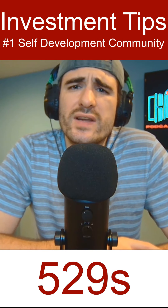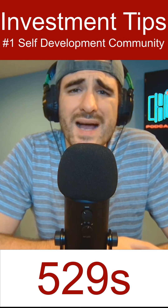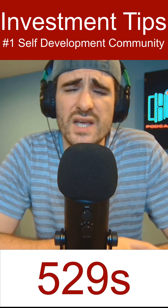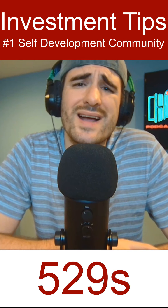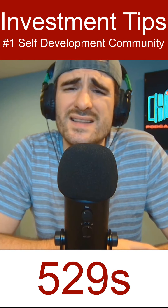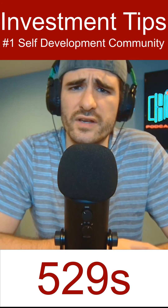If you're saving up for your kid's college, you need to start looking into 529 investment vehicles and stop putting your money into a standard savings account or a standard brokerage account, because you're not getting the tax incentives and the tax savings that you're going to get with a 529 investment vehicle.